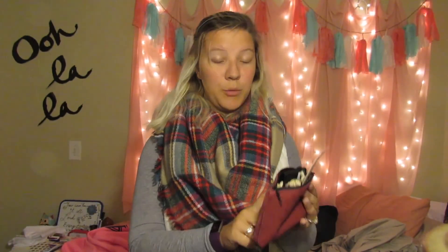Today I want to show you guys what's in my Ipsy bag that I got this month. Ipsy, if you don't know, is a beauty products company that sends you five samples each month for ten dollars — and this isn't like your regular Maybelline or L'Oreal, this is really good stuff. I also go on the website for Birchbox and I'm trying to compare the two to see which one I like more.